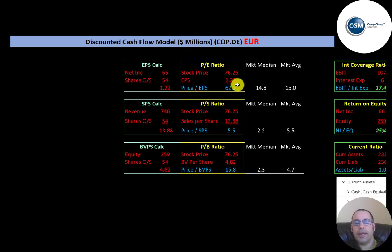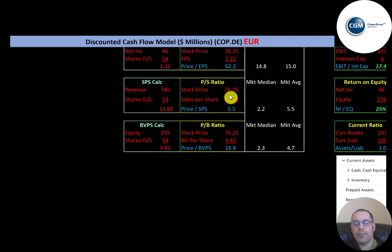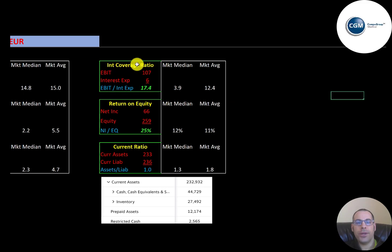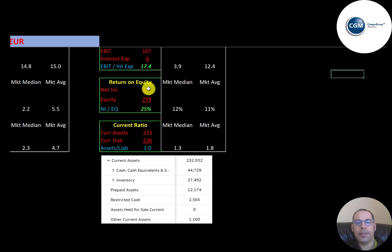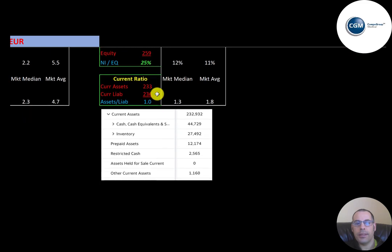Let's look at the financial ratios. Their PE ratio is 62.2, much higher than the median and average. Price-to-sales is 5.5, in line with the average. Price-to-book is 15.8, a lot higher than the median and average. Interest coverage ratio is 17.4, so they can easily cover interest payments. ROE is solid at 25 percent. Their current ratio is 1.0, so they can just about cover their current liabilities.